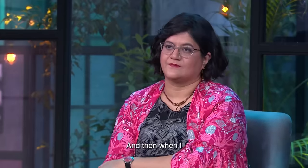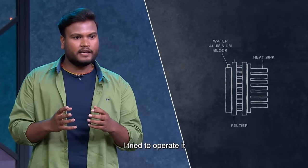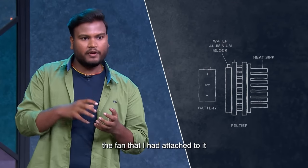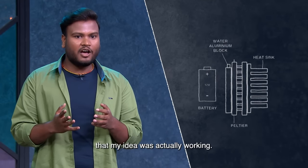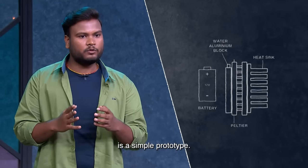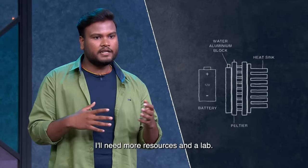When it became a final working prototype and I powered it with 12 watts, cool air came from the fan. I was very happy that what I had thought was actually working well. The working prototype is a simple one, but for the final product I would need a lot more lab resources.